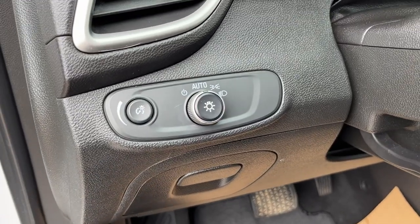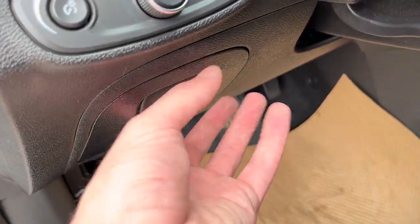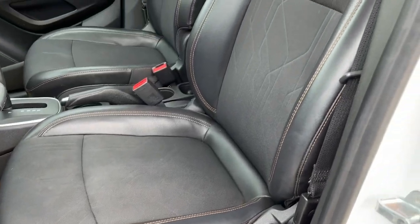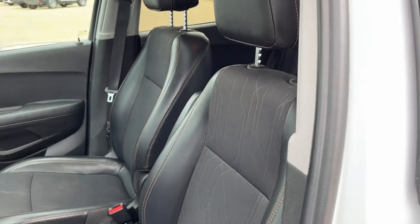Just inside to the left of the steering wheel we have all of our lighting controls, a storage compartment just below, and a power driver's seat finished in our jet black cloth leather combination.